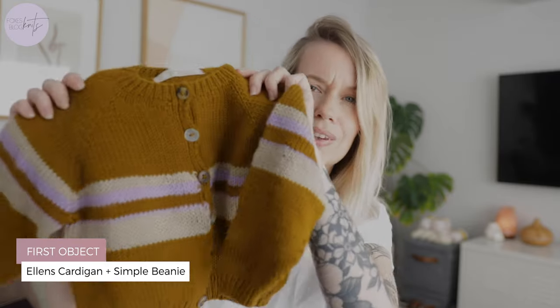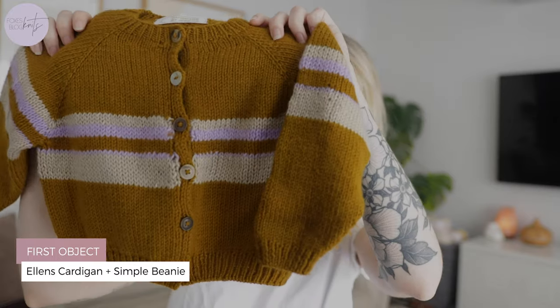Let me share with you the cutest finished object that I have made — and that would have to be this little cardigan and hat that I made for my new nephew, Woody Bear. And yes, that's his real name. Woody Bear — genuinely his real name.